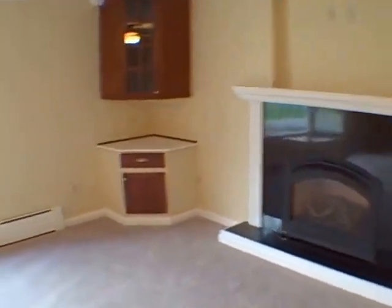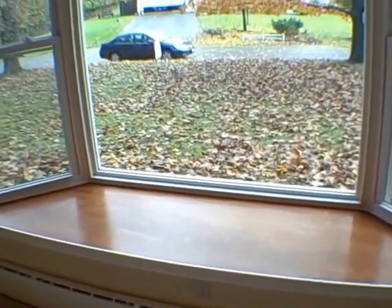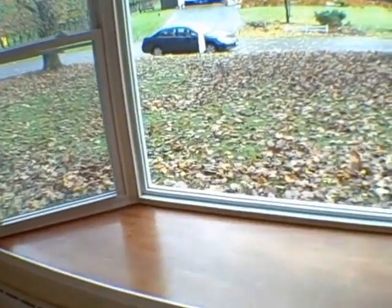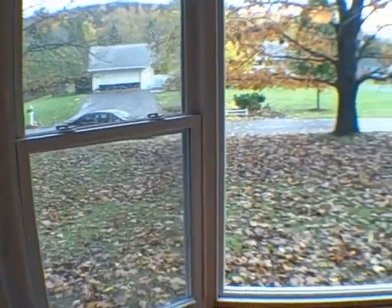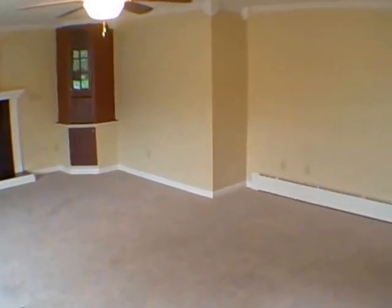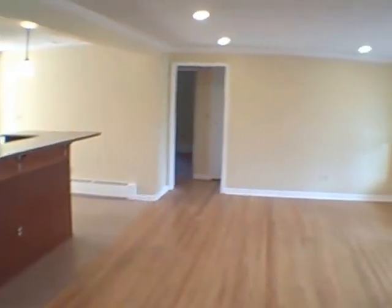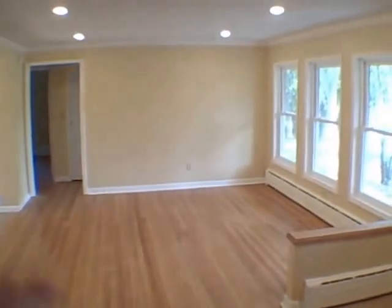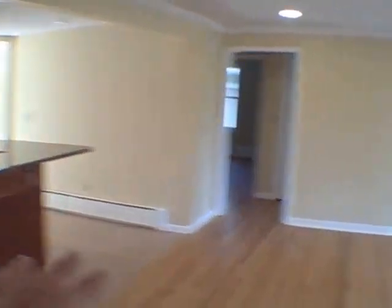Gas fireplace — imagine especially in the fall or winter, cozying up here sitting right up on the window sill. The vinyl windows let in warmth from the fireplace. The carpet is beautiful. And what's great is that people today are looking for this open floor plan concept, which this qualifies for, because you've got the living room and then it's very open into the dining room and then the kitchen and the way the rest of the house meanders.